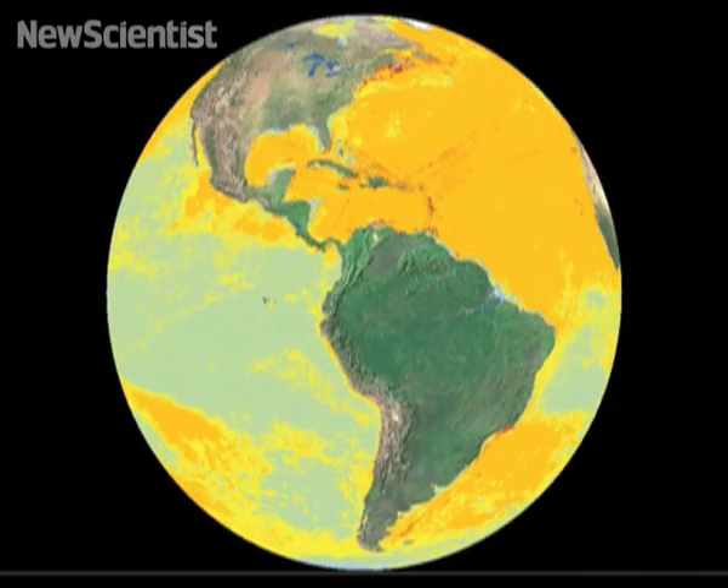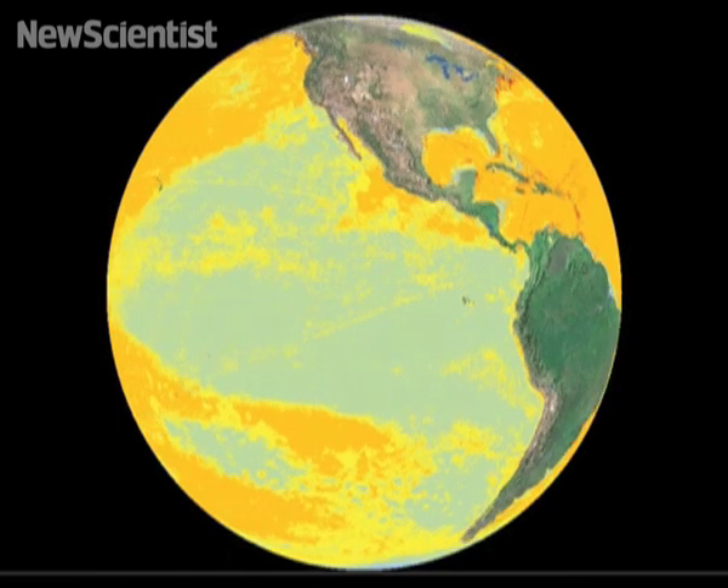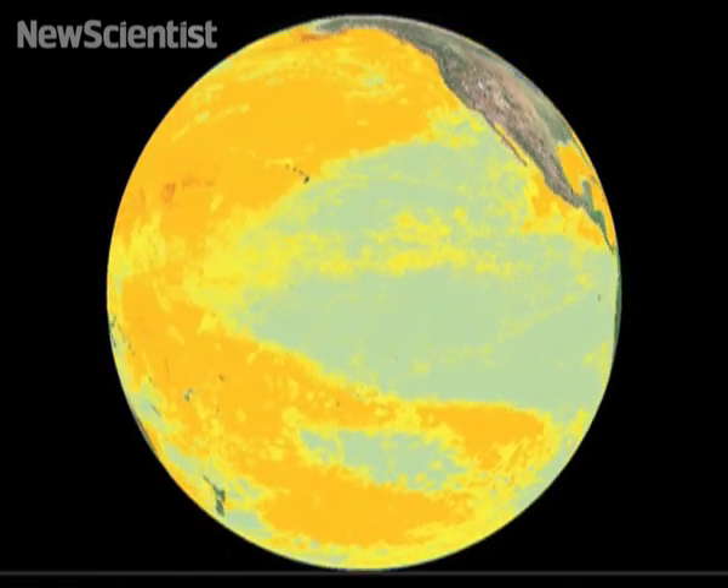Rubber may now be able to heal itself, but for the oceans it's a different matter. Speaking at the AAAS meeting in Boston last week, Ben Halpern presented a new map which shows just how great an impact humans have had on seas around the world. There is no single spot on the planet that's been untouched by human activities, which is remarkable because it's such a vast space, and yet we've gotten to every single corner of it.